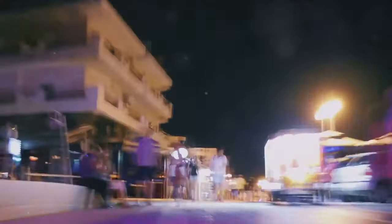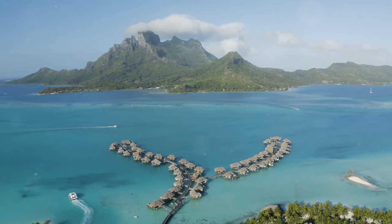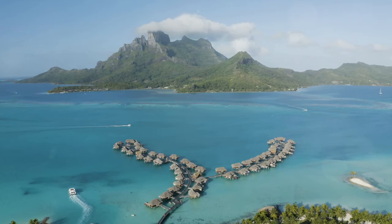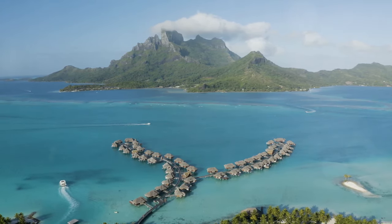Vaitape blends the charm of a small town with the rich cultural tapestry of Polynesian life. It's a place where you can shop, dine and immerse yourself in the local way of life, all against the backdrop of Bora Bora's stunning natural beauty. Vaitape — a glimpse into the heart of Bora Bora.